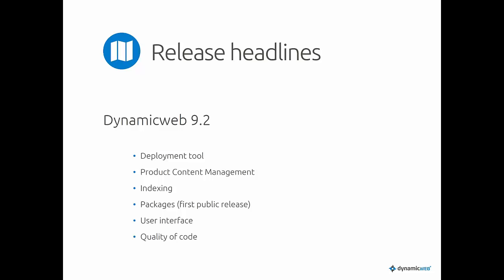Some of the major points are: a deployment tool that helps you deploy settings and files from staging and development environments to production without manually copying and pasting. We also have something called Product Content Management or PIMP — a new way of editing and managing products for the e-commerce platform. There are also new things on the indexing engine, an improved package manager, UI updates based on your feedback, and code quality improvements.